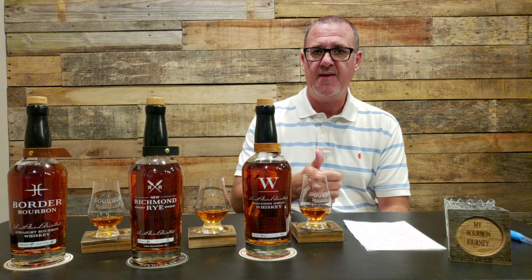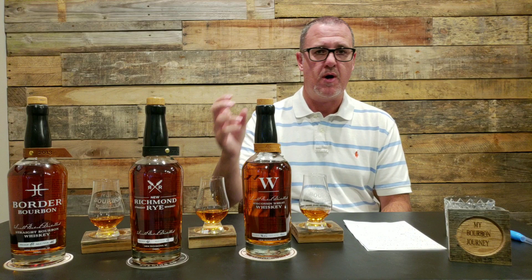Thanks again to 45th Parallel Distillery for sending these for me to review — fantastic job. Give me a thumbs up, leave a comment letting me know if you've had these or are curious about them. I'm always interested in the communication around whiskey specifically. Feel free to contribute to the channel — I'll have links in the description below. Like I always say: it's about the journey and not the destination. Cheers.